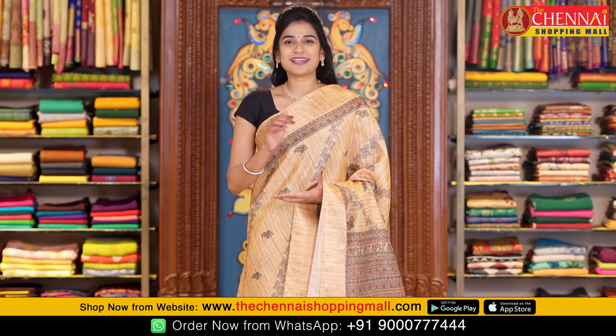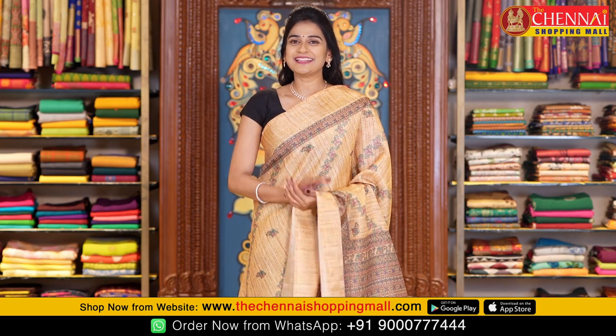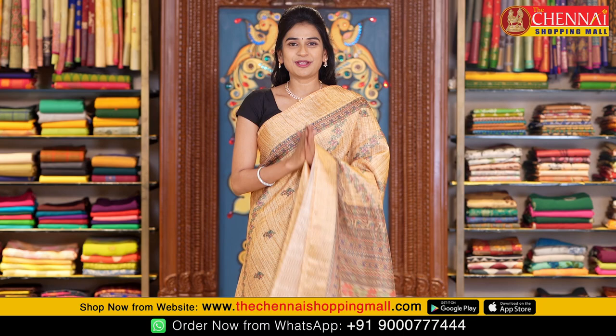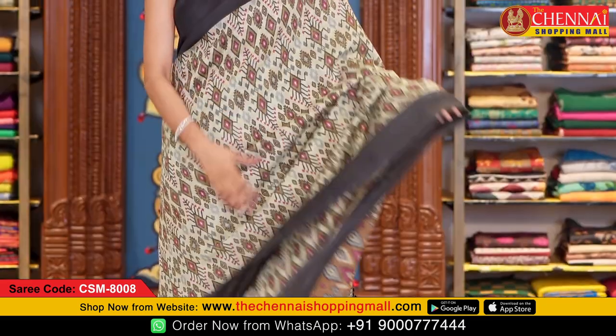To order your favourite saree, simply take a screenshot and WhatsApp message the numbers shown on screen, or click the saree link in the description below. Now let's look at the next saree fabric — soft chanderi — again very lightweight and a light color combination.